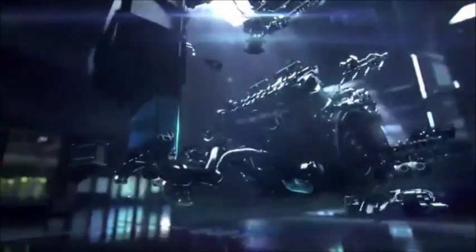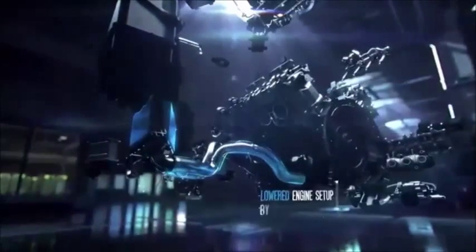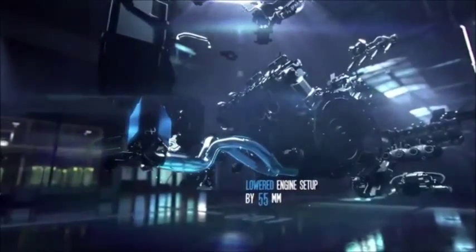Thanks to the proven dry sump lubrication technology, the front mid-engine does not require a conventional oil pan. This moves the engine's center of gravity closer to the road — a significant improvement for driving dynamics and high lateral acceleration.